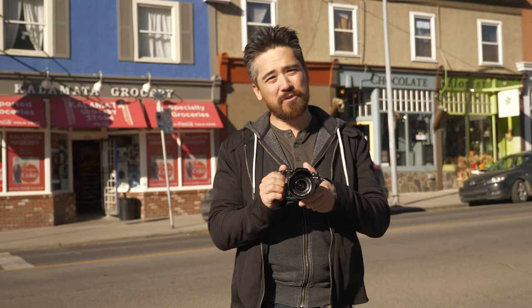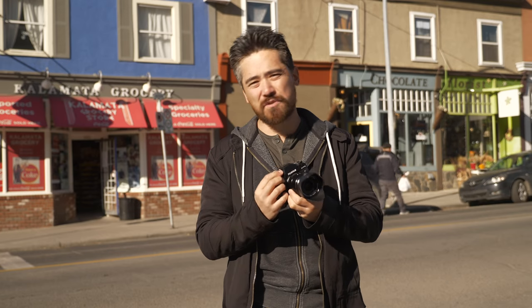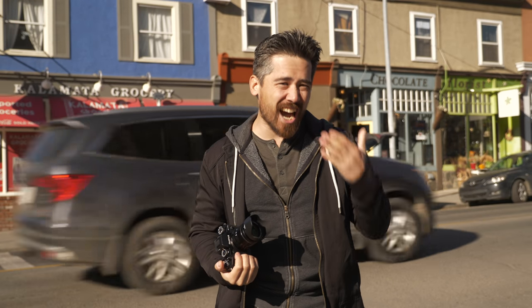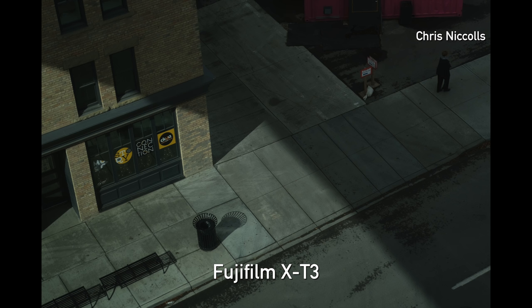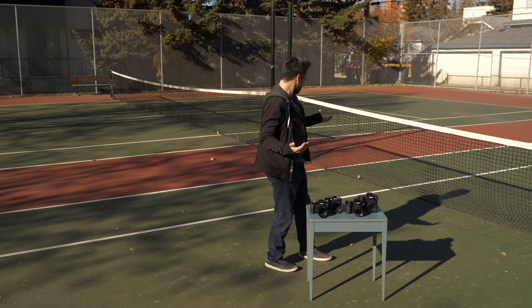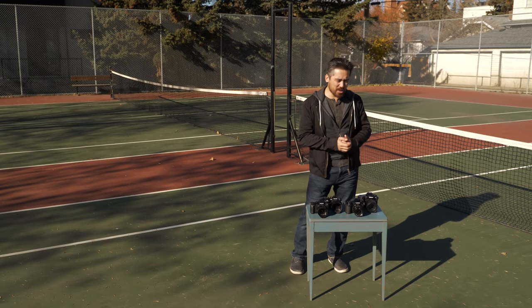Our number one pick for street photography is the Fujifilm X-T3. So many positives: by far the sexiest looking body, dial controls that are very instinctual and classic — both fun and quick to use on the street. The autofocus is crazy fast, and the eye-detect is very useful in a street scenario. That APS-C image quality gives it an edge over the Micro Four Thirds cameras. All in all, the best pick for street.